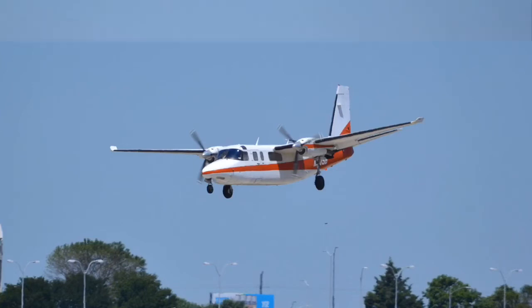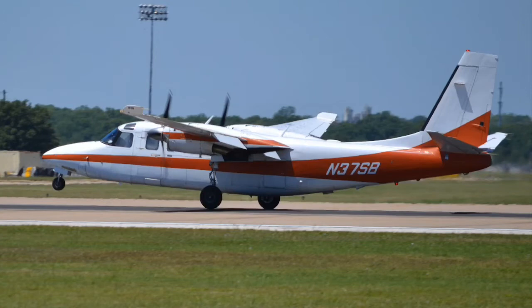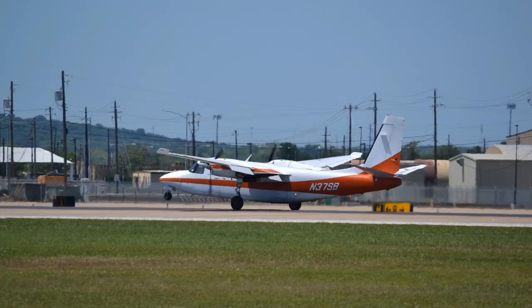Here we have a Turbo Commander 690. Hit me up in the comments if you've ever heard of this plane or seen it, because it was totally new to me when I saw it. It looks really cool too.